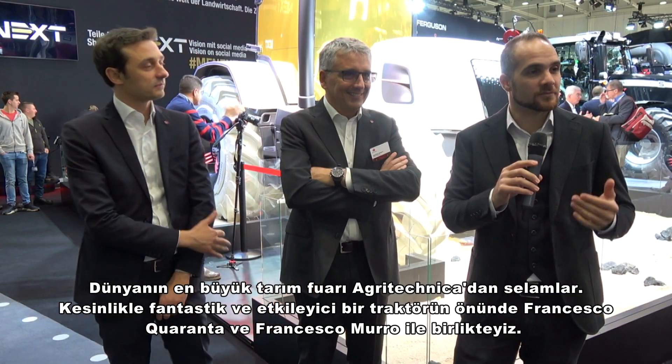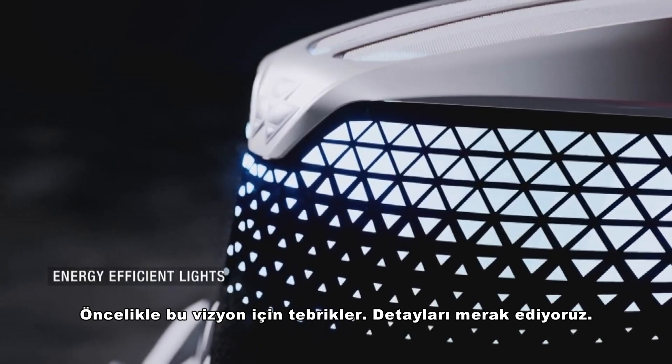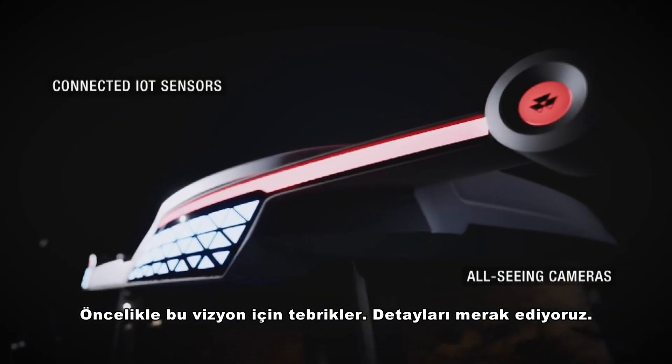Hello from Agritechnica, the world's biggest agricultural exhibition. We are in front of an absolutely fantastic, fascinating tractor with Francesco Cuaranta and Francesco Muro. We will learn about this beauty from them. Francesco, first congratulations for this vision — we're wondering about this beauty's details.